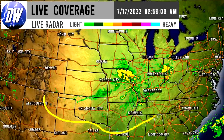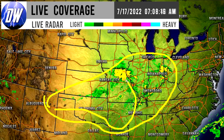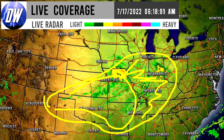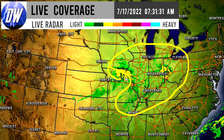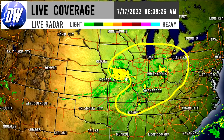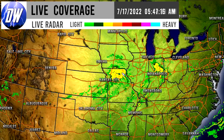Moving eastward, there is thunderstorm development with showers and thunderstorms for several regions. Most thunderstorm activity is concentrated in Iowa, Illinois, Indiana, Ohio, Kentucky, Tennessee, Arkansas, and even Michigan — we're seeing heavy, heavy showers and thunderstorms in these areas.